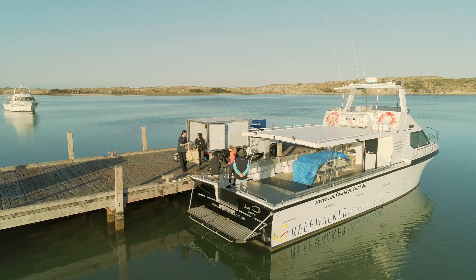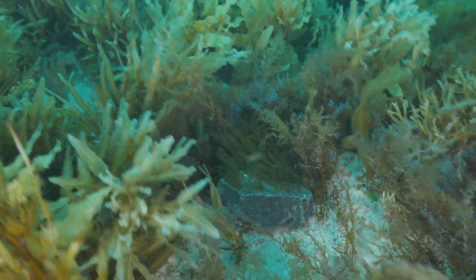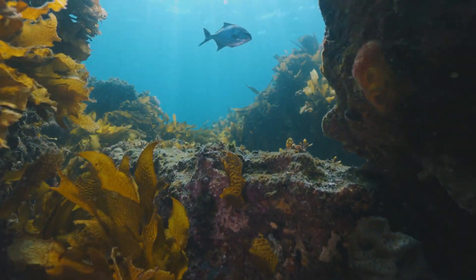The deployment itself went very well. The team have been back to Kalbarri and there have been really positive results. It's hard to see a downside when you're taking carbon out of the atmosphere, taking harmful nutrients out of the water, and restoring the ocean in the process.